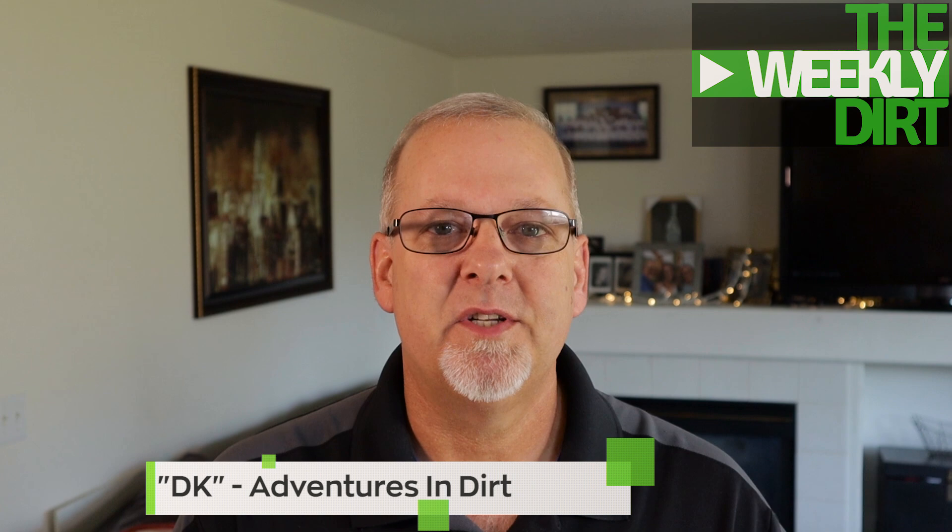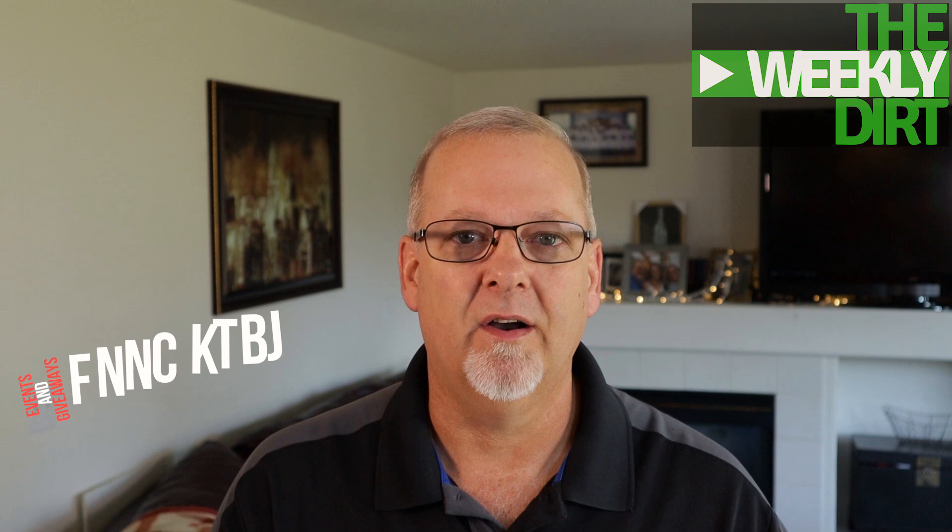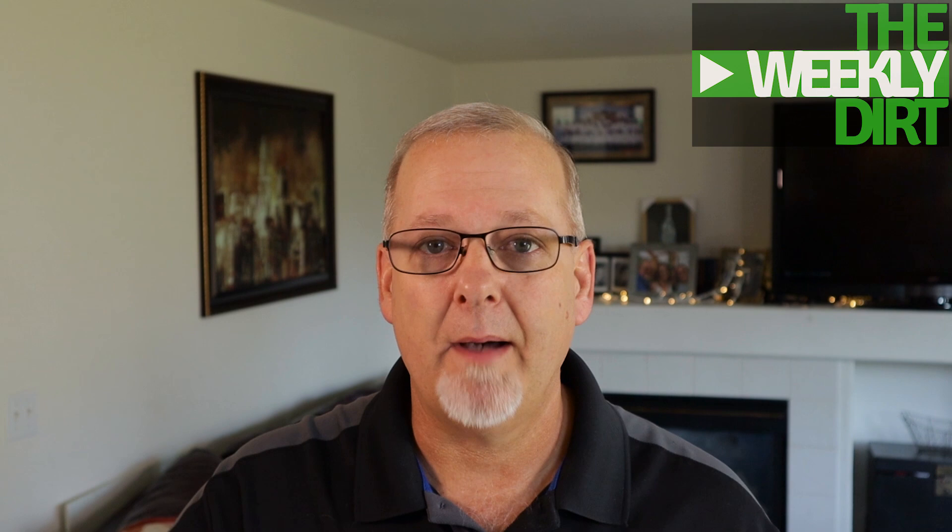Hi, I'm DK with Adventures in Dirt, and welcome to another episode of the Weekly Dirt. If it's your first time here, the Weekly Dirt is a weekly series I put on every Sunday where I bring you the best of what our metal detecting world has to offer. I'm gonna show you some cool finds, introduce you to some great channels, and tell you about some events and giveaways going on right here in our metal detecting community. Hit that subscribe button if you're not already a subscriber, and don't forget to hit the notifications bell. Let's get into today's episode.